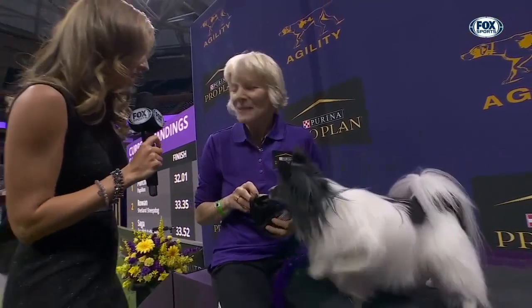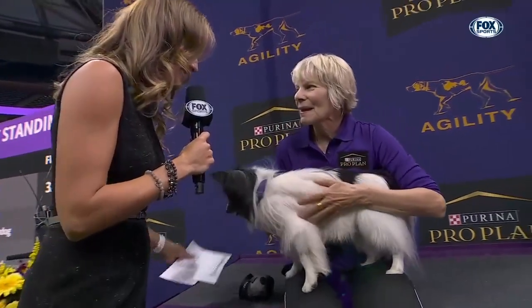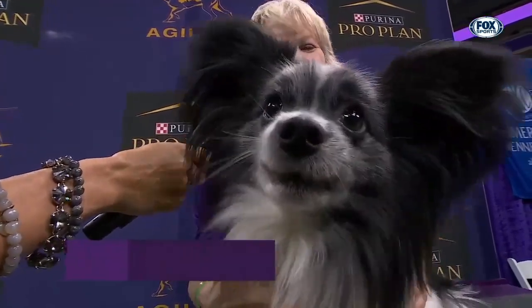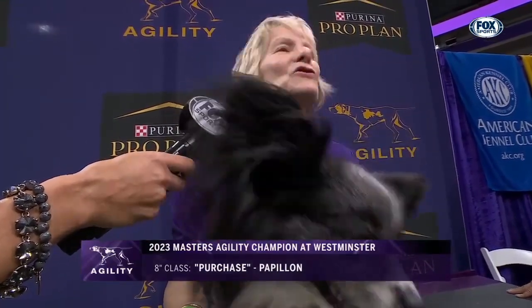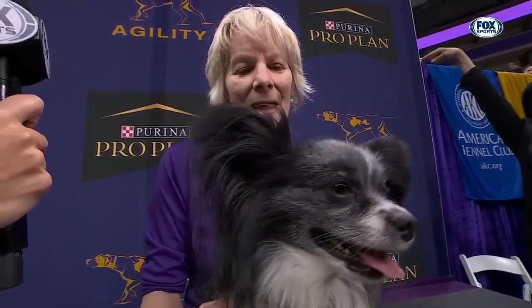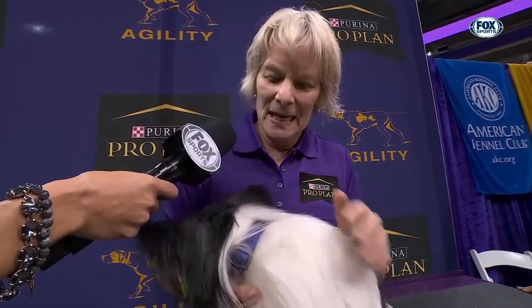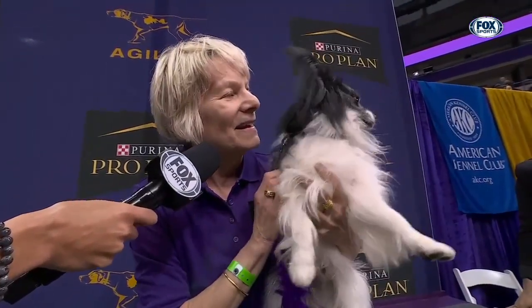Congratulations — your first time competing here at the Masters Agility Championship and you've come away victorious. How proud are you? I'm just thrilled. I can't tell you what this means to us, it's so exciting. It's been such a terrific event — Westminster's done such a beautiful job, and Pro Plan, thank you so much. What led to such a successful clean and fast run for Purchase? Purchase really enjoys doing things with me, and agility in particular, and I've been fortunate enough to have some really terrific instruction from some really super coaches. He just put it all together with me tonight, and we did it.